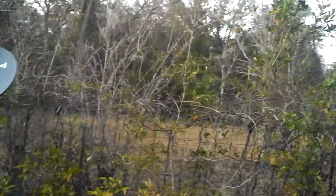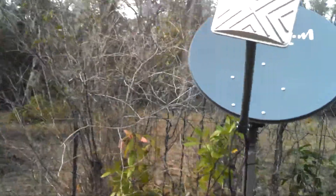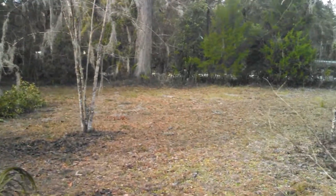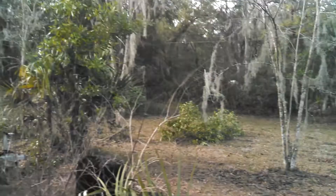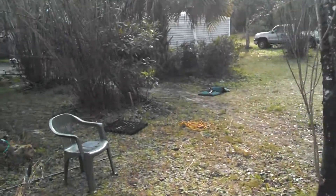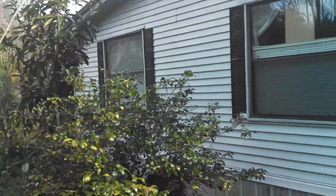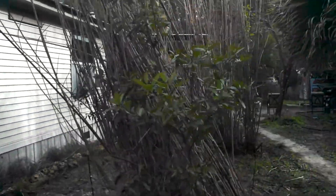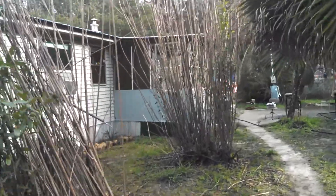My property goes over to the street here. The side of the house, the back, and the back porch.